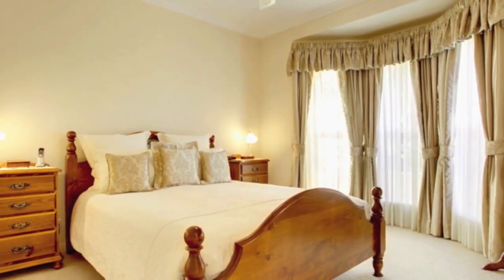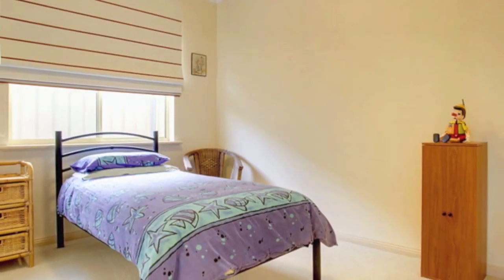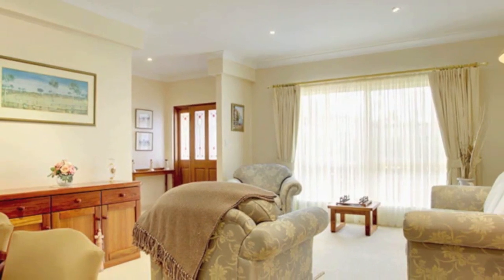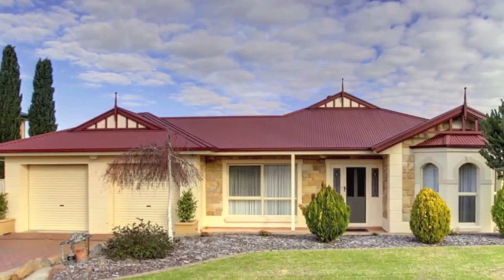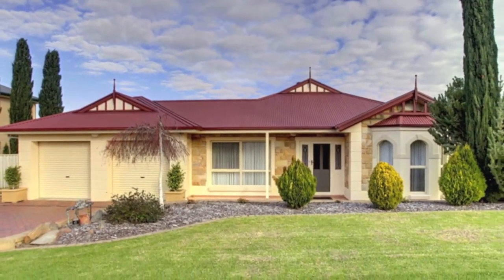McLaren's Gate estate is tucked away on the edge of the township but within comfortable walking distance of all the amenities on offer. Peaceful and private with its spectacular outlook, this prestigious location is commonly regarded as one of McLaren Vale's best addresses. Get in first by calling Mike Stilwell on 0413 742 344.